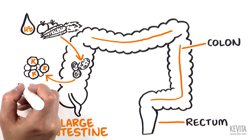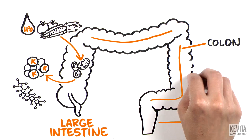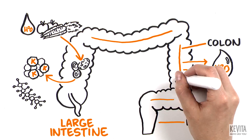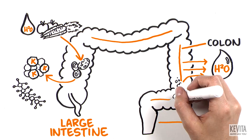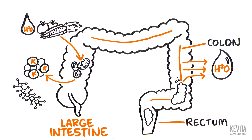producing vitamins and fatty acids that intestinal cells use to stay healthy. The colon also functions to remove water, causing waste to solidify into feces as it moves towards the rectum. Stool is stored in the rectum before being passed during a bowel movement.